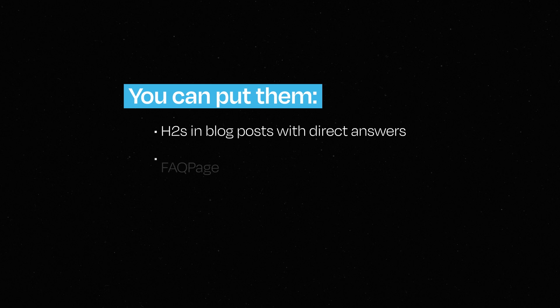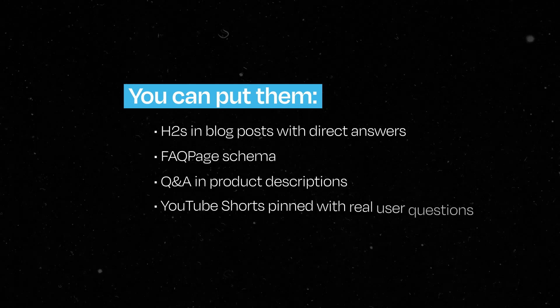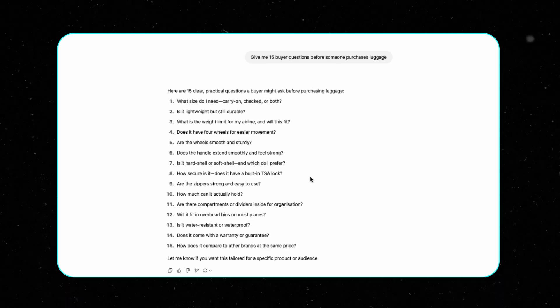Where do you put these very specific sub-queries in your content? Use them as H2s in blog posts with direct answers, FAQ page schema, Q&As in product descriptions, even YouTube Shorts pinned with real user questions. Here's a prompt you can use in any LLM like ChatGPT: 'Give me 15 buy questions before someone purchases your product.' Then go answer all those 15 questions in your content.